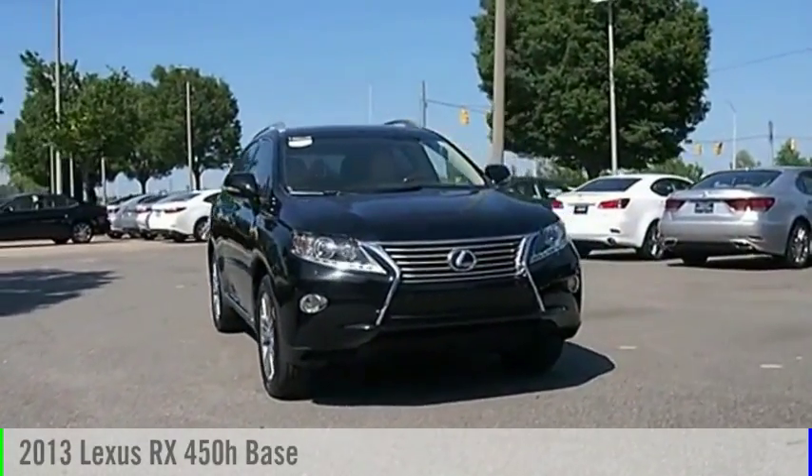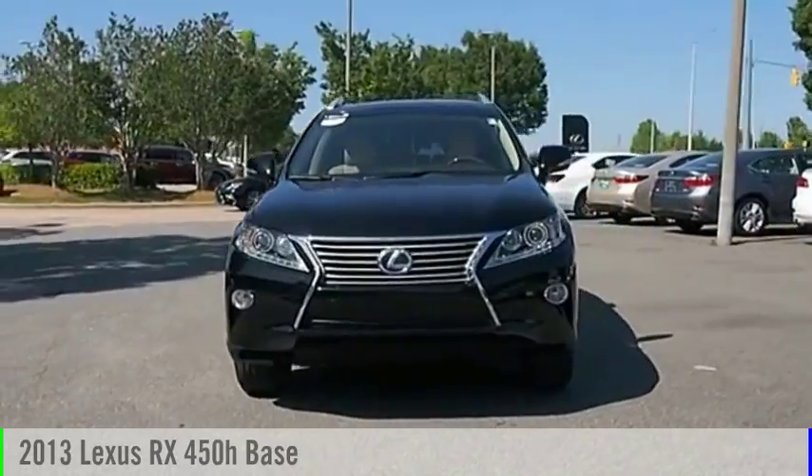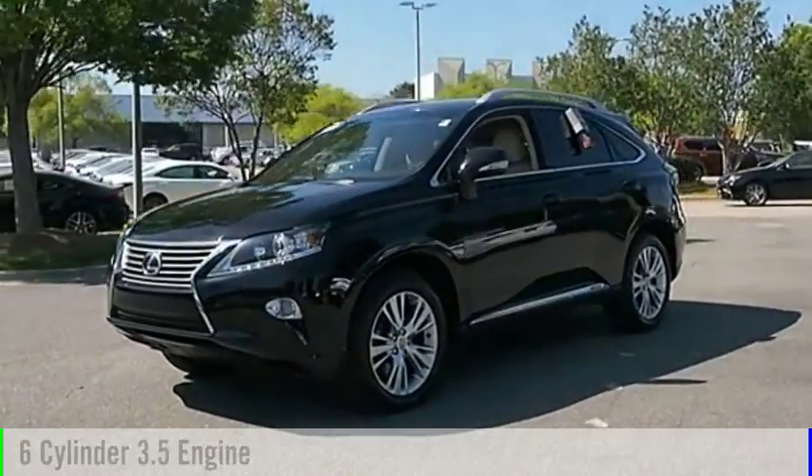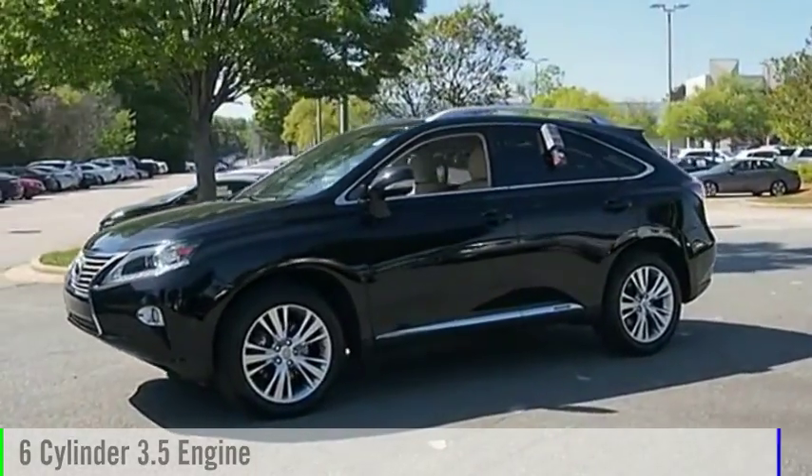Stop by and take a look at the 2013 RX450H. This vehicle is powered by an all-wheel drive, six-cylinder, 3.5-liter engine.